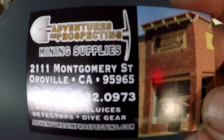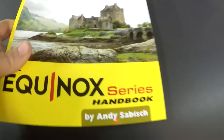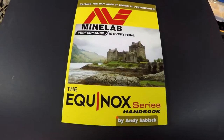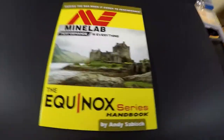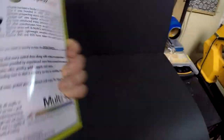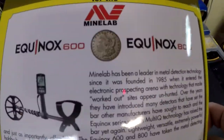I went there today and when I left out of there, I ended up walking out with — wait for it — I got the Minelab Equinox series handbook. This is by Andy Savish. It's basically a Minelab Equinox Bible, if you will. It's going to tell you anything and everything that you need to know about the Equinox series, the 600 and the 800 series detectors.